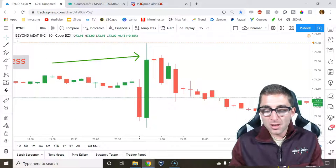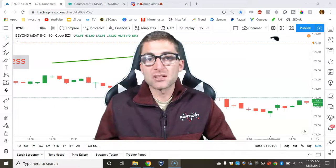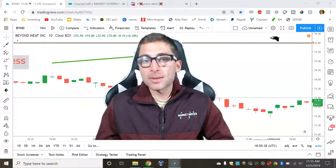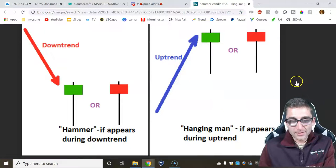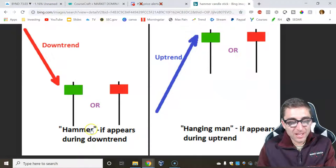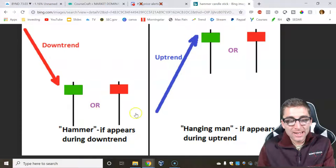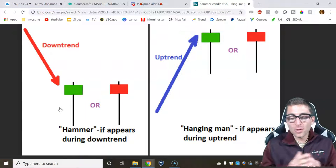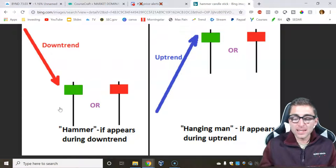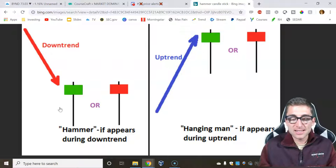Most importantly, there are all these types of candlestick patterns that also give us indication of what's going to happen in the future. The first candlestick pattern we're going to talk about is the hammer — this is where you have a small body and a long wick. On the downtrend, if we see this forming at the bottom, this is most likely the bottom of where the stock is falling. This is a great place to exit a short and a great place to pick up long positions. I use this all the time.